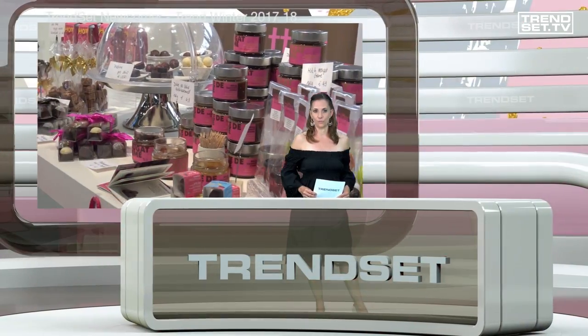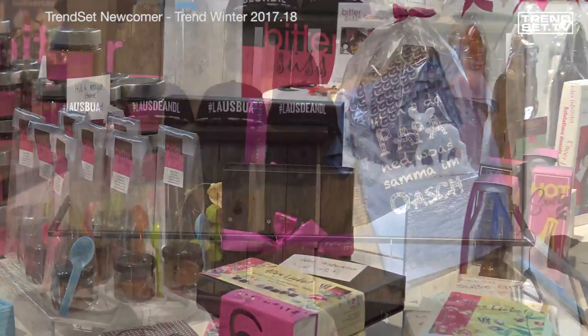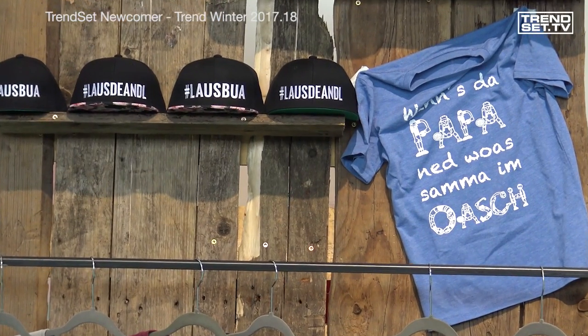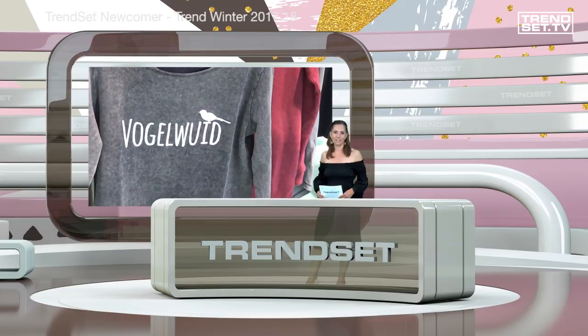Are you in the mood for something sweet? How about handmade chocolates from Witter Seuss? Vogelwoid — this is where you can find caps and t-shirts from Bavaria with witty sayings on them.